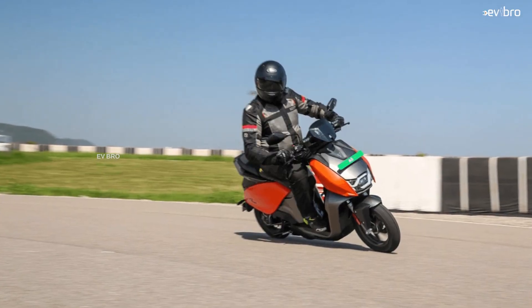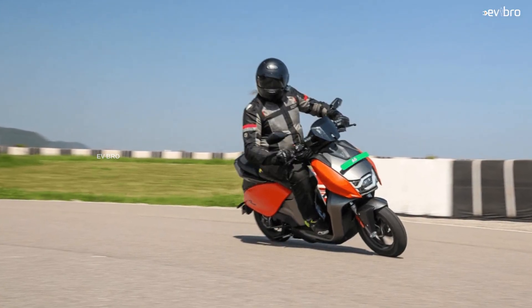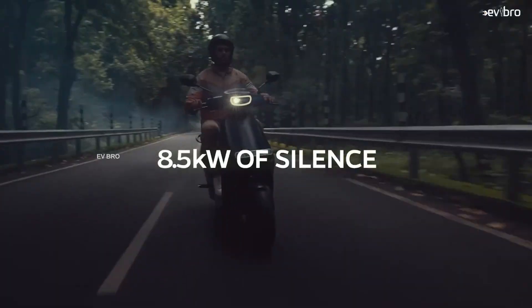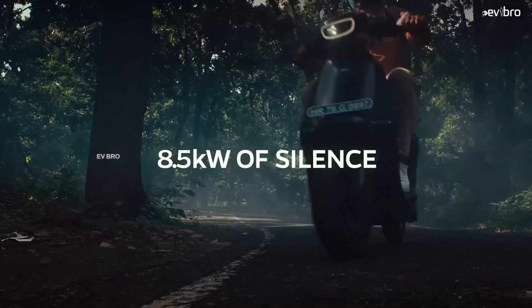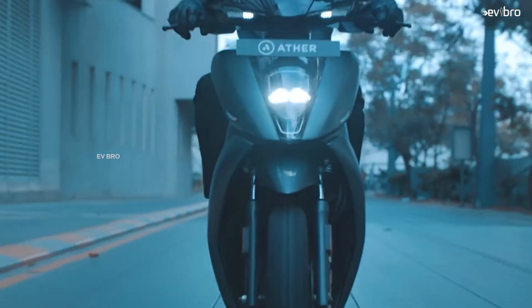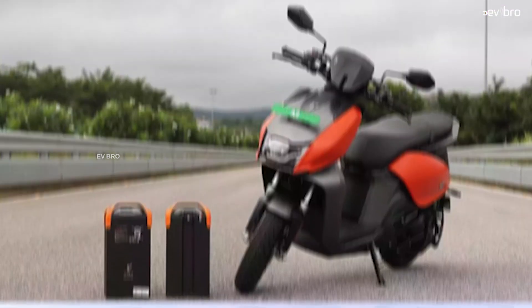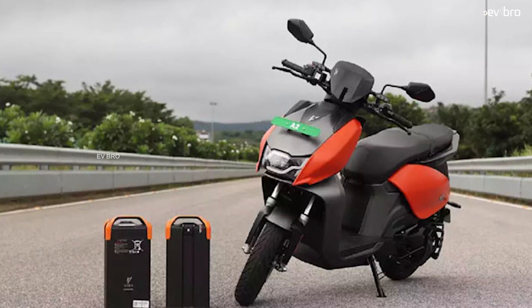In terms of acceleration, the Vida V1 Pro does 0 to 40 km/h in 3.2 seconds — better than the Ather 450X and slightly slower than the Ola S1 Pro. The Ola S1 Pro achieves 0 to 40 kph in 2.9 seconds, and the Ather 450X does the same in 3.3 seconds.